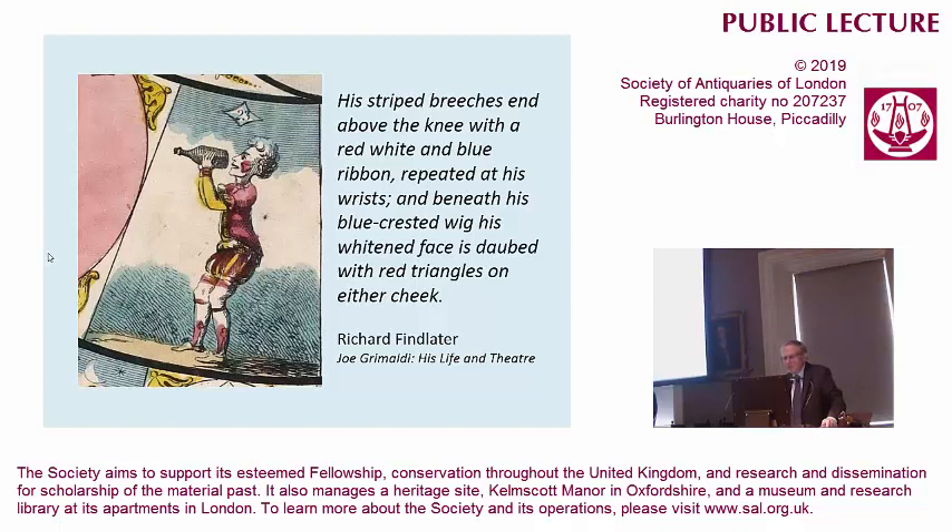You can see the description that's written is pretty much closely followed in the game — the ribbons, the blue wig, and then these red triangles on either cheek. The games are useful pictorial witnesses, iconographically quite accurate of what the Georgian past was like.